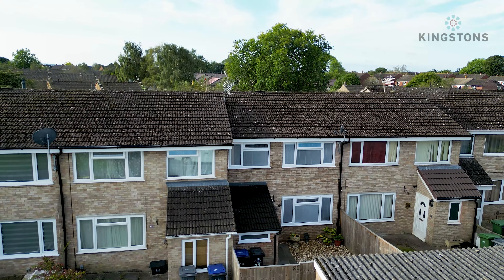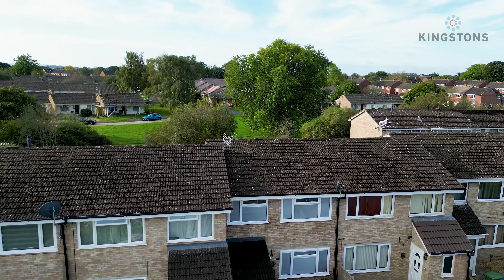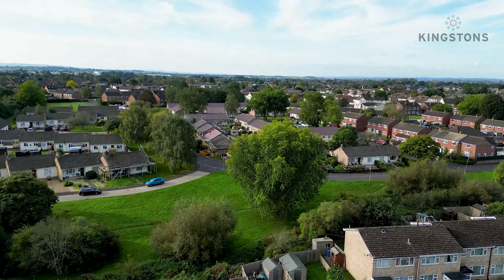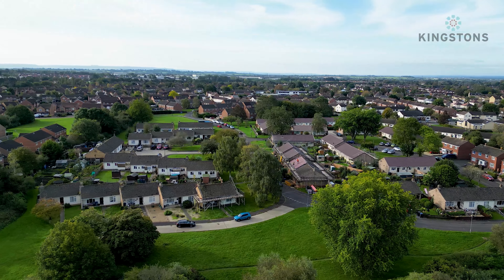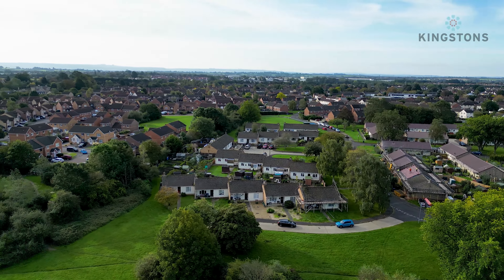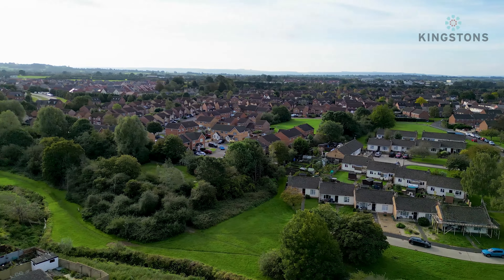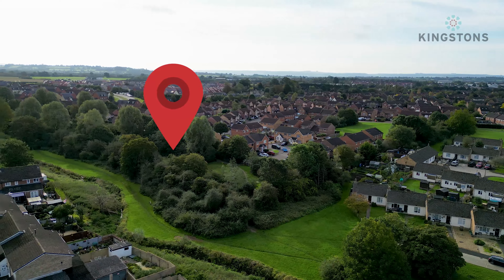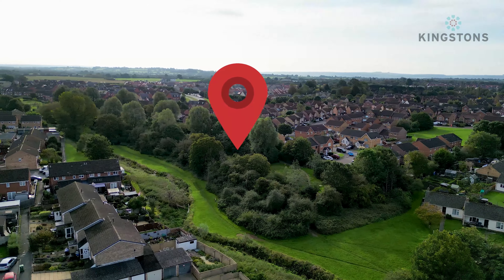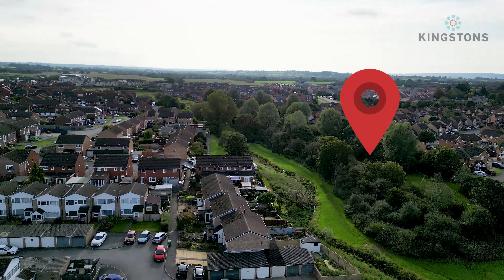Here we have a truly immaculate three-bedroom mid-terrace property with a porch extension and a fantastic garden looking out onto green space. Down behind that green space we have bungalows, so when you're in the garden it doesn't feel overlooked at all. As we continue around, you can see that green space continues to the Primrose Nature Reserve, with nice walkthroughs that cut down by the side of the brook.